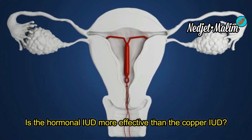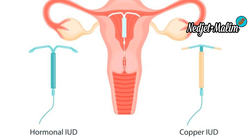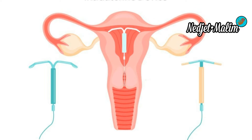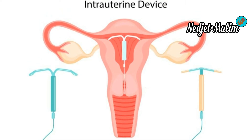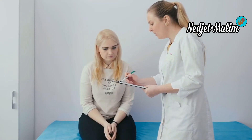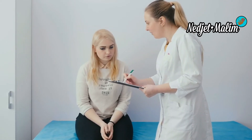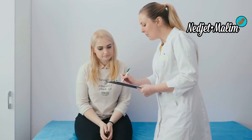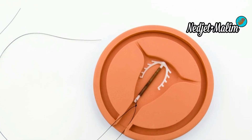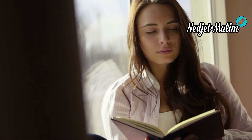Both types of IUD are very effective. Choosing between them comes down to the comfort each will provide. If you have painful and heavy periods, a hormonal IUD will be more comfortable. If you prefer a natural cycle without hormones, you can choose the copper IUD. The advantages of an IUD include simplicity, comfort, efficiency, duration of use, and — if you opt for the copper IUD — the absence of hormones.